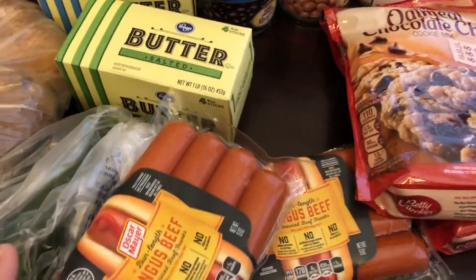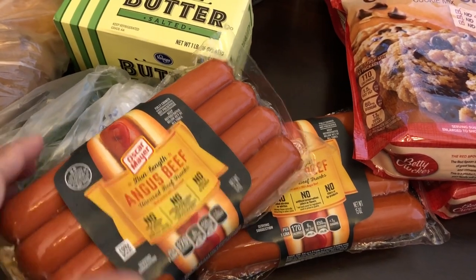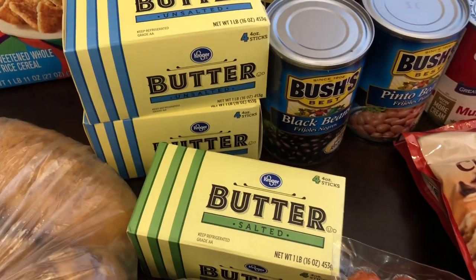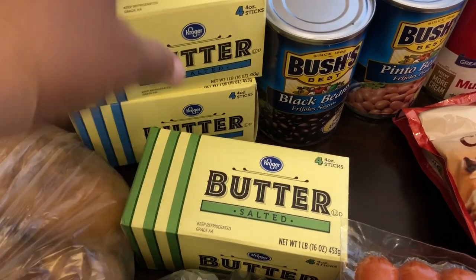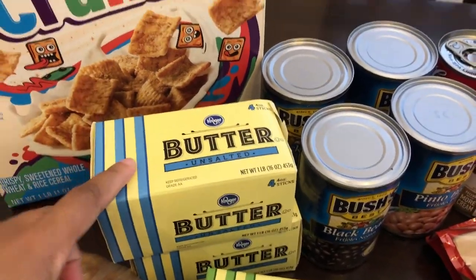They had hot dogs on sale BOGO — buy one get one free — so I got the bun-length beef hot dogs to throw in the freezer. Butter was on sale for $1.88. My husband likes salted butter so I got him one salted and I got some unsalted for baking, since I've been doing a lot of baking.